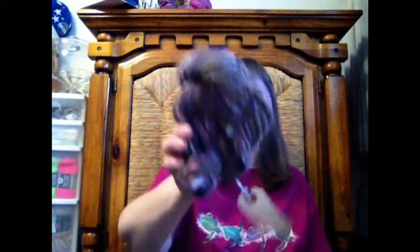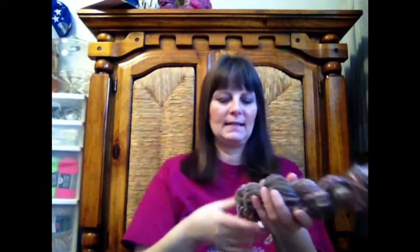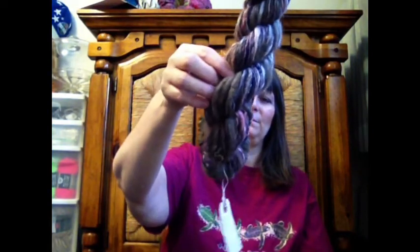This one is a single ply from the blending board that I did with sparkle, BFL, Tessa Silk, Alpaca, Angora, and I think loop cloud — that was the other thing in here. I did not write down how many yards I got, so I must not have yarded this one out. I'm not sure what I'm going to do with it — it would make a cute collar on something, maybe.